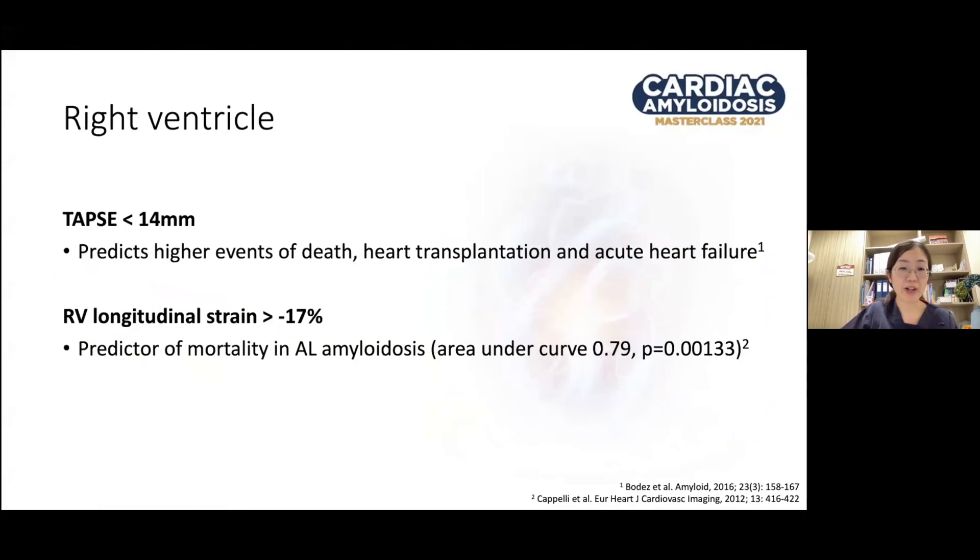There are also right ventricular parameters that can help in prognostication. A TAPSE value of less than 14 mm was predictive of higher events of death, the need for heart transplantation, as well as events of acute heart failure. And an RV longitudinal strain of more than negative 17% significantly predicted worse survival in ATTR amyloidosis.